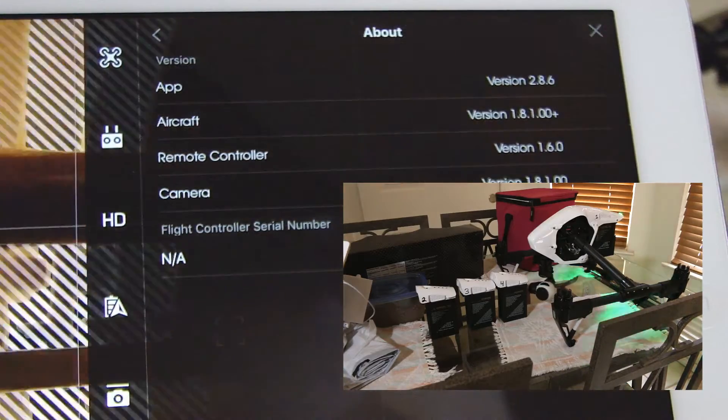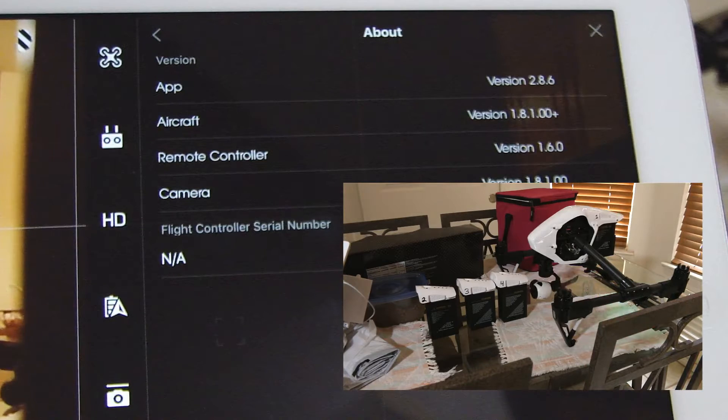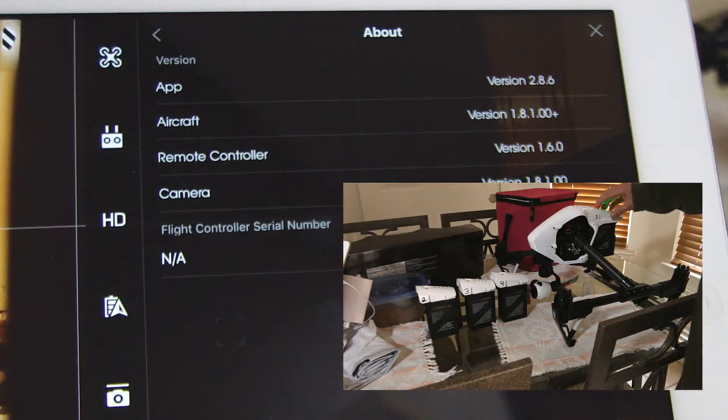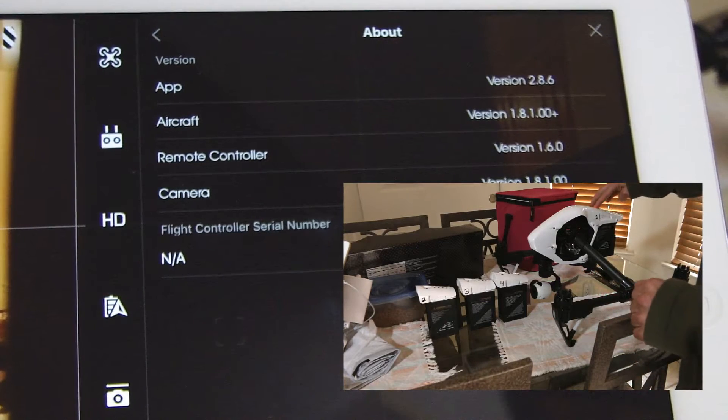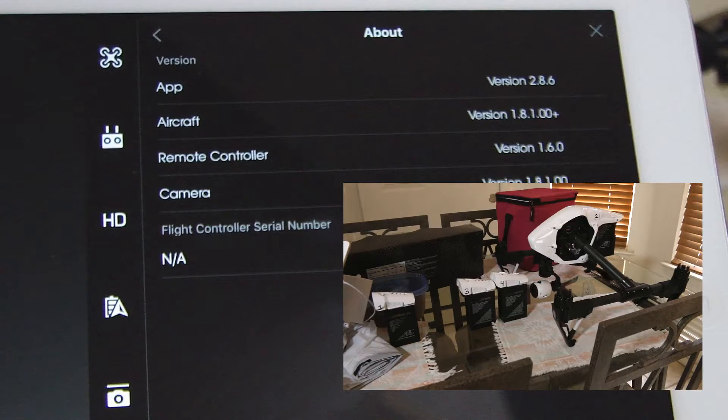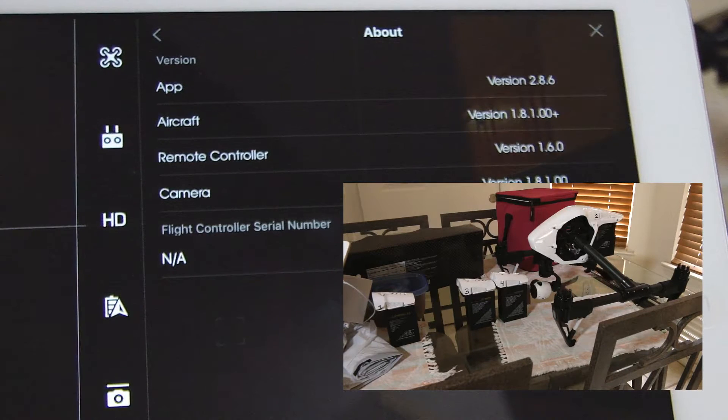So as you can see, the aircraft is being reflected as version 1.8.1 — that's with battery number 1. Battery number 2 also reflects version 1.8.1.